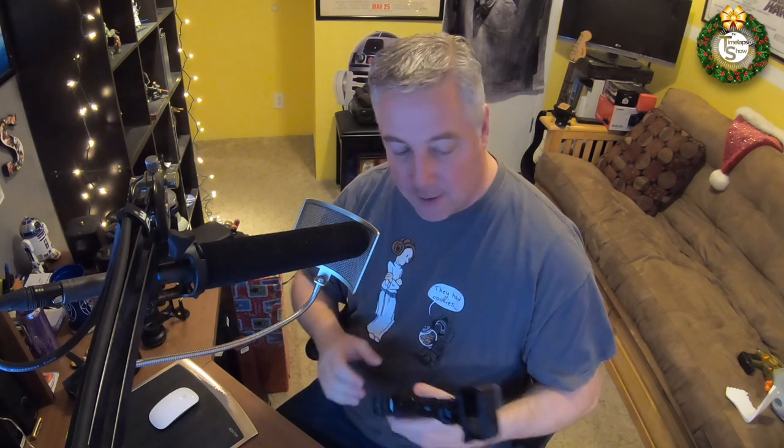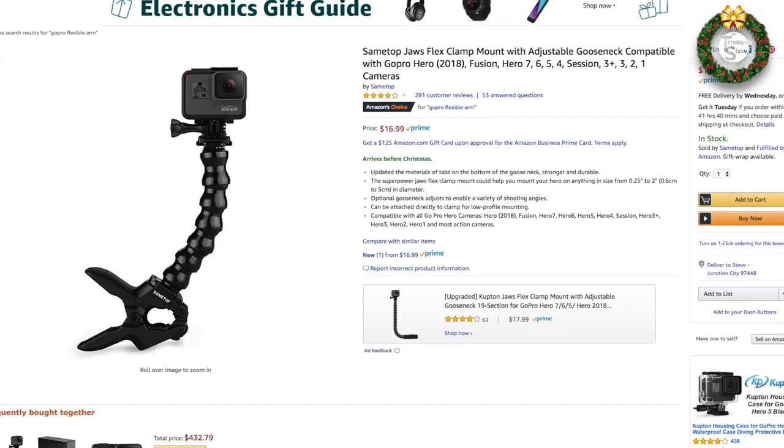Last but certainly not least on the stocking stuffers list is a device I use pretty much every single day. It's about getting your camera up quickly and stable, and with as much as I use GoPros, nothing does it quite as well as a nice little flexible clamp. I put my GoPro on the end of it, steer it in any direction, and it stays there. I can clamp it to a tree, a railing, the car — all sorts of things. These are only $16.99 on Amazon, and it's something I use every single day.